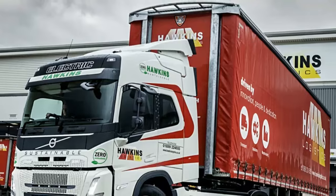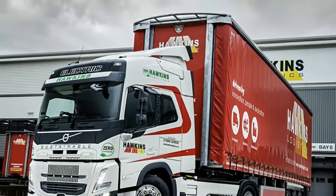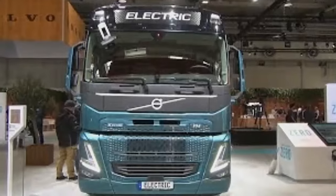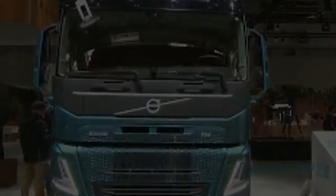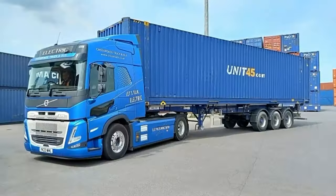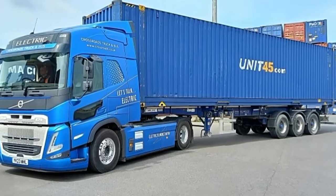it offers a range of approximately 300 km, and will primarily be charged on site in Thurik. It has a charging time of just 2.5 hours with a 250 kW DC charger, or 9.5 hours on a 43 kW AC charger.